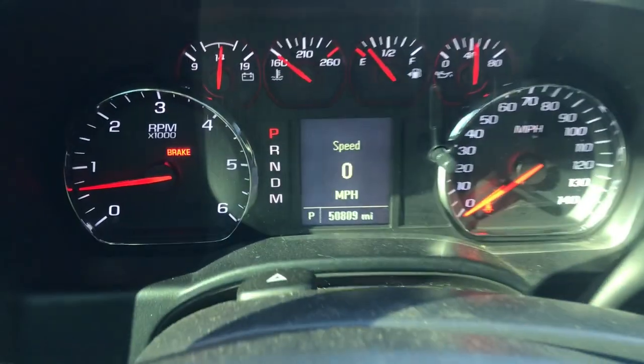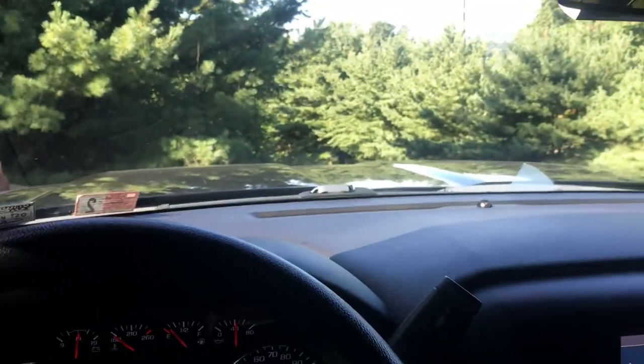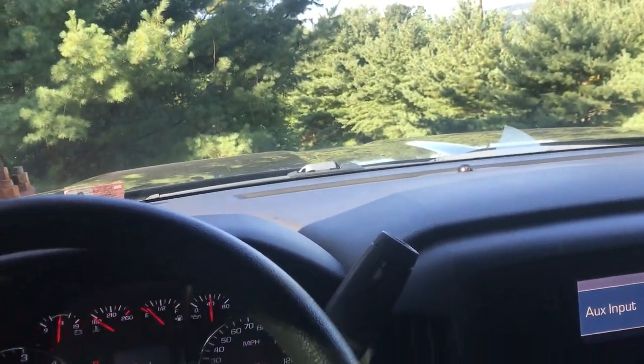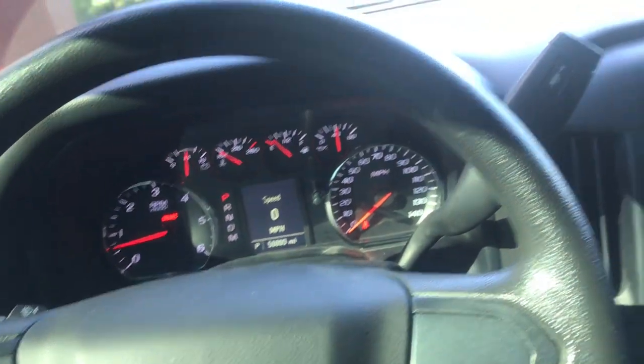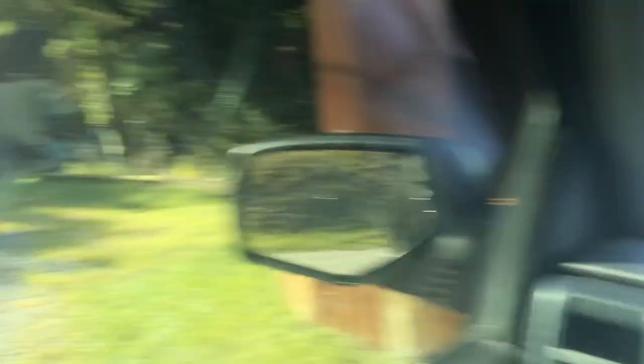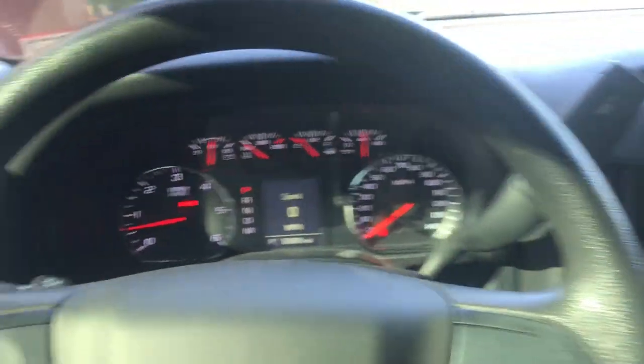Inside my truck, you can see that I have 50,809 miles. I've had this truck for a little over two years now. I've put only 14,000 miles on the truck, and I've been daily driving it pretty much the whole time. I have a motorcycle as well, so that's why I don't have that many miles on my truck.